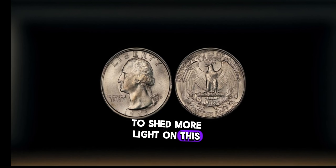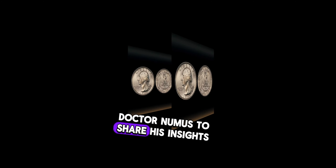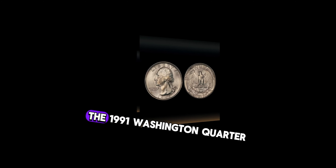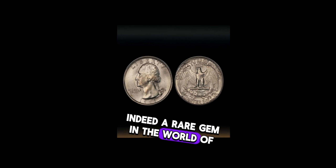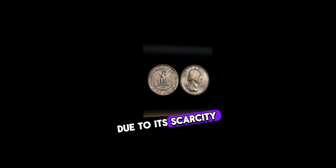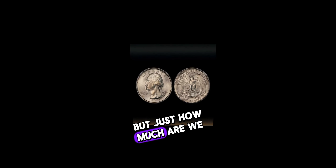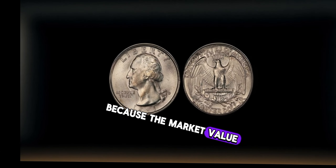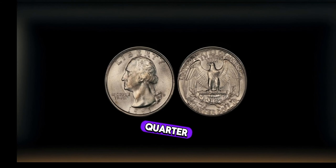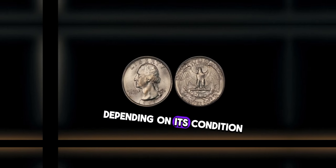To shed more light on this rare find, we've invited renowned numismatic expert Dr. Numis to share his insights. The 1991 Washington quarter with the double-die obverse is indeed a rare gem in the world of coin collecting. Due to its scarcity and unique appearance, collectors are willing to pay top dollar. The market value of a 1991 Washington quarter with the double-die obverse can range from hundreds to even thousands of dollars, depending on its condition and rarity.